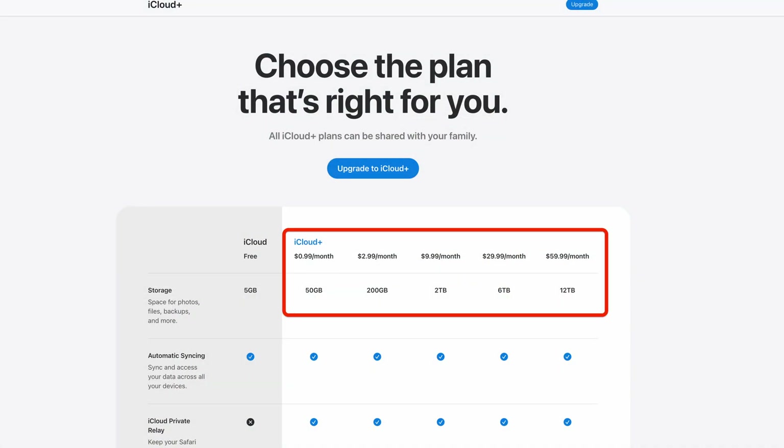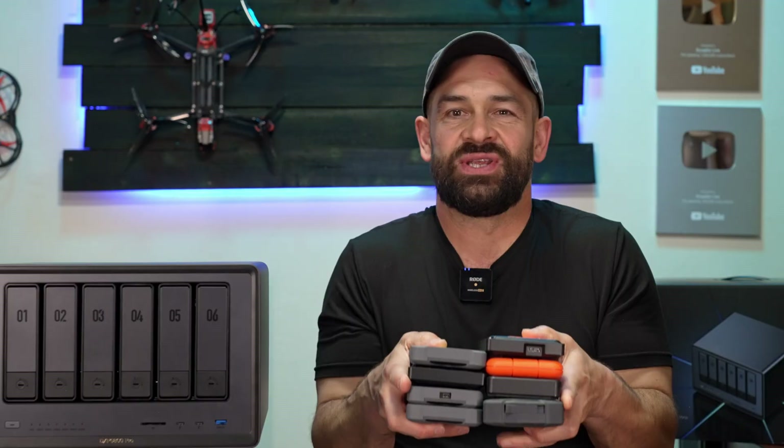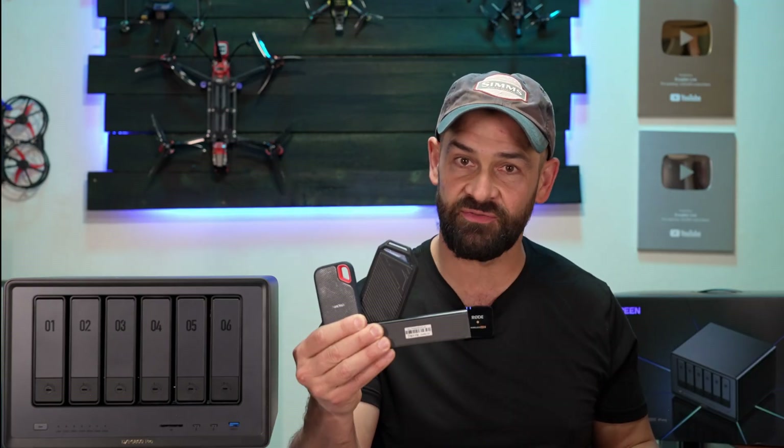Tell me if this sounds familiar. You might be using cloud storage services and local hard drives to store your video files and family photos, maybe to back up your phone and computers. But as time goes by and you store more and more data, those monthly fees really start to creep up on you. It's super disorganized to have your files in all these different locations, especially when you're trying to be diligent about your backups. And if you need high transfer speeds, you need SSDs, which get real expensive real fast.